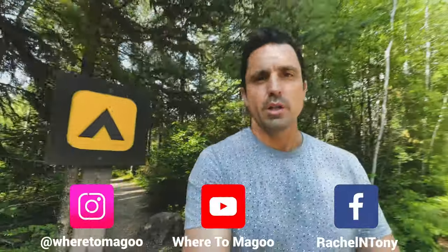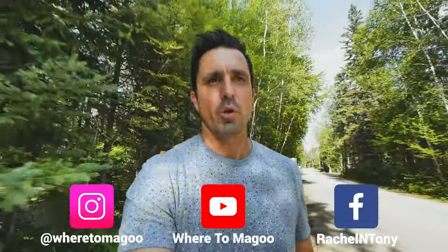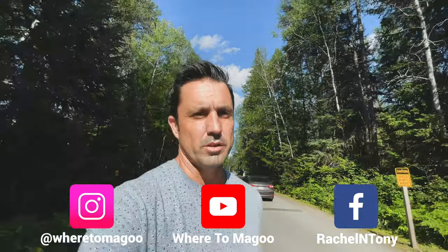We just arrived at Halfway Lake and got into our site. This park is huge with three separate sites — one offering electrical, one just for tents, and the other mixable. We're headed over to check out the beach and see what it looks like.